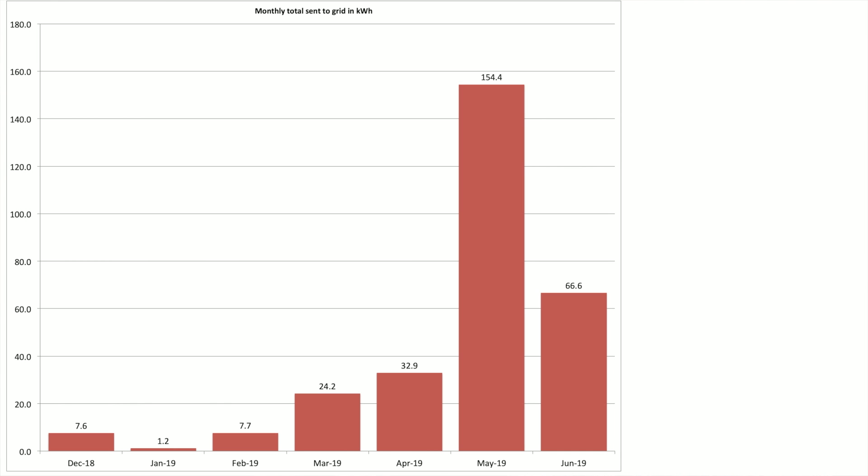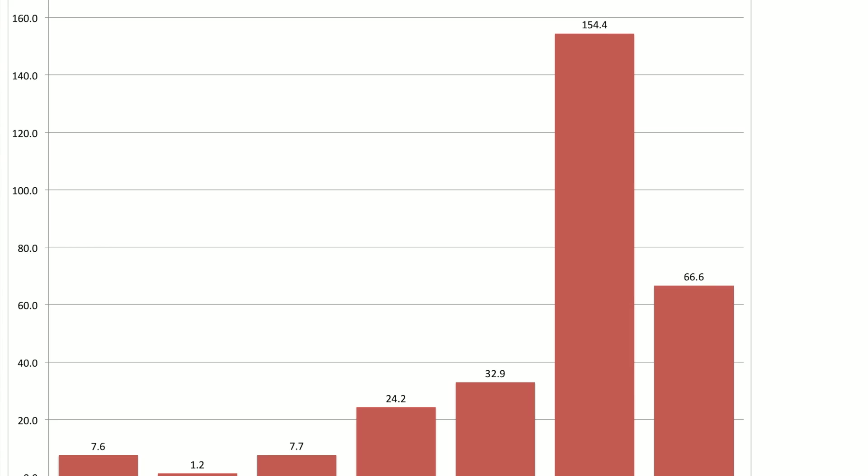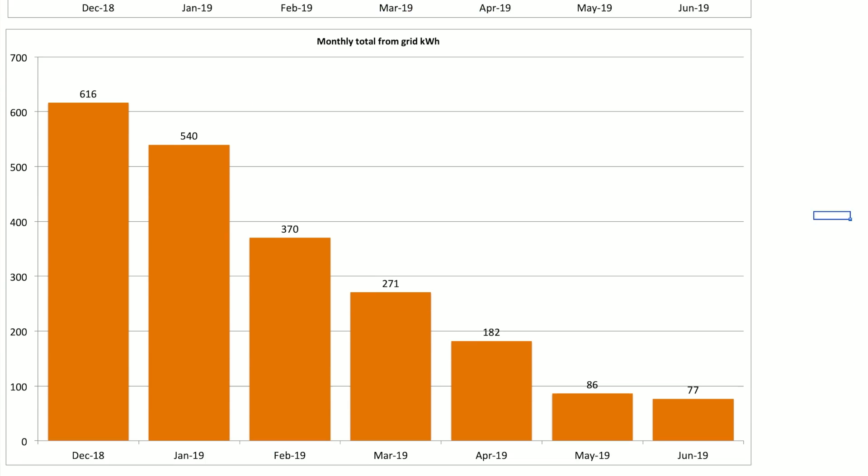This chart looks at our monthly grid usage — what was sent to the grid and what was pulled from the grid. In June we sent 66.6 kilowatt hours to the grid, comparing that to May which was the bumper month at 154 kilowatt hours — a major cut, but really down to the fact that there was less sun rather than any other inefficiency in the system. The chart below shows what we pulled from the grid: the total for June is 77 kilowatt hours as opposed to 86 in May, so that's tracking downwards too.